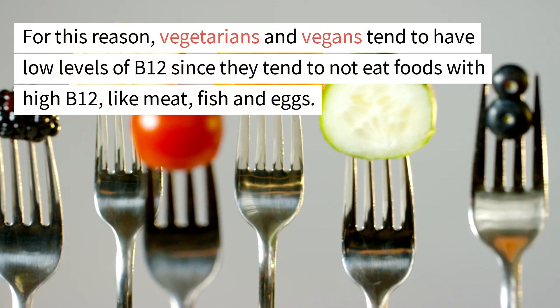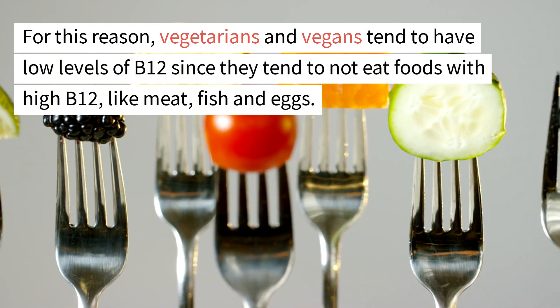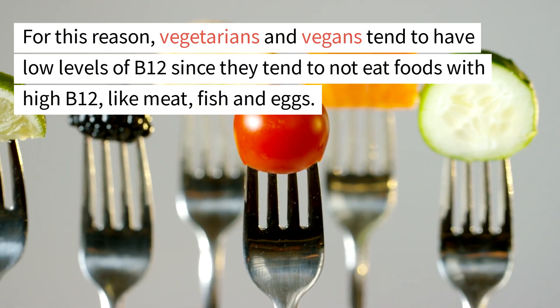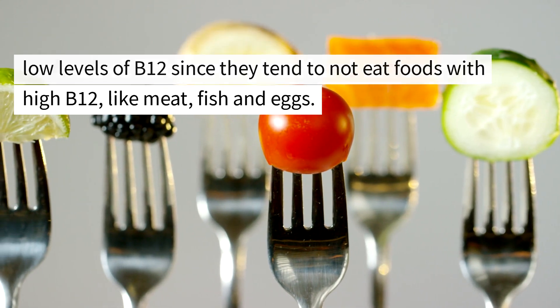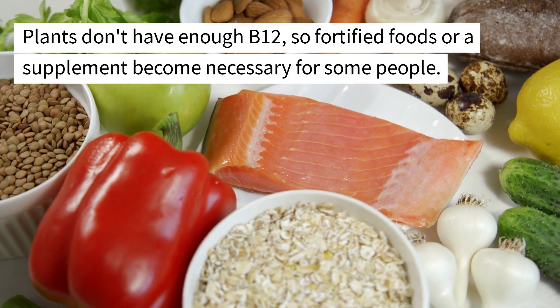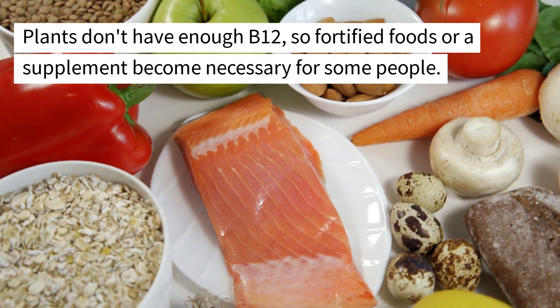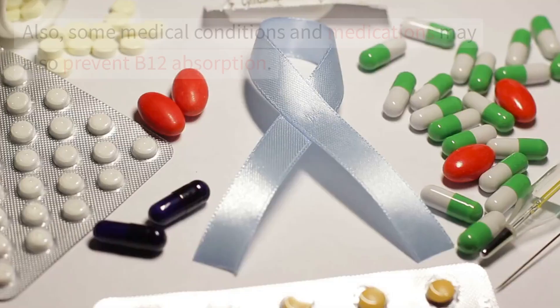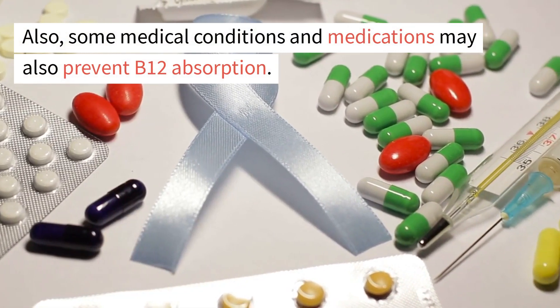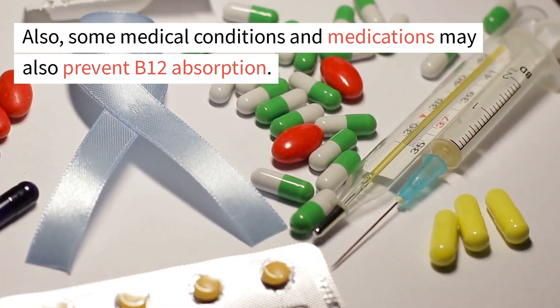Vegetarians and vegans tend to have low levels of B12 since they tend not to eat foods with high B12 like meat, fish, and eggs. Plants don't have enough B12, so fortified foods or supplements become necessary for some people. Also, some medical conditions and medications may prevent B12 absorption.